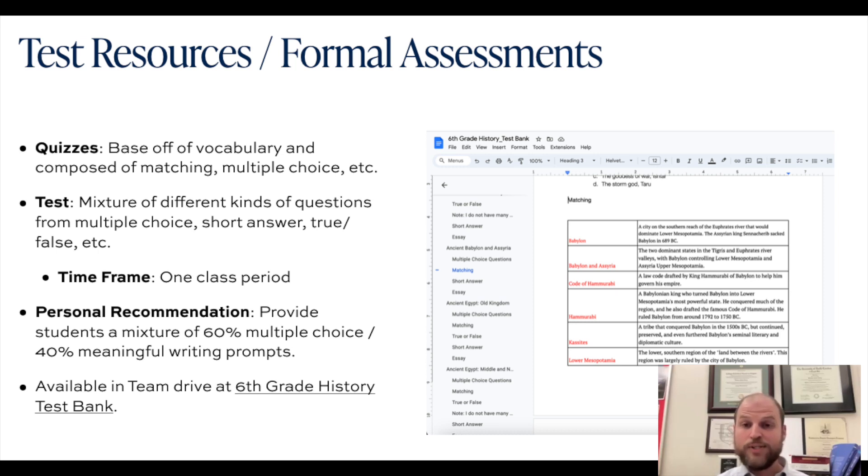For formal quizzes — ones that you tell students about — I base them off of vocabulary and compose them with matching and multiple choice questions. I try to keep it pretty low on the RBT scale; these are things students absolutely have to know in order to talk in an engaging way about history. With tests, you would want more of a mix of questions — multiple choice, true-false, short answer, and perhaps an essay for older grades.